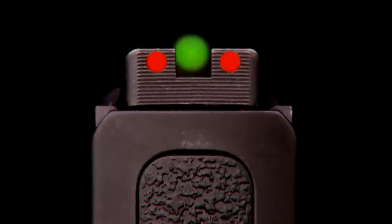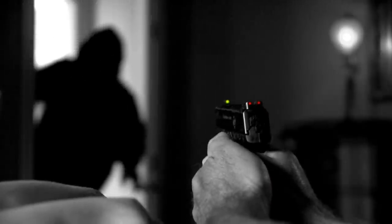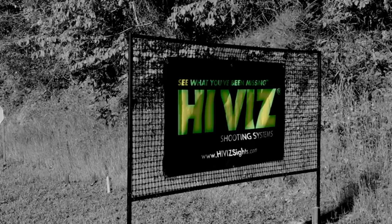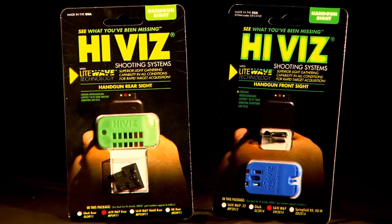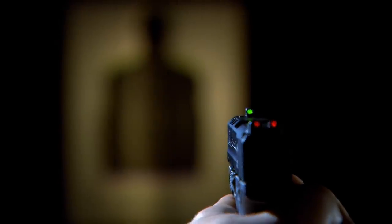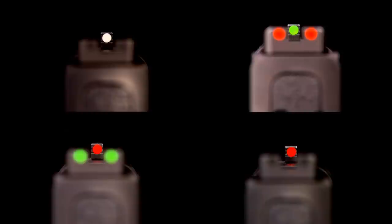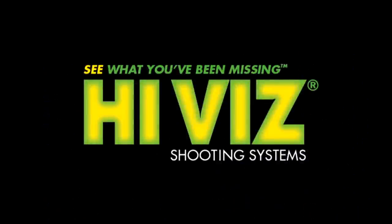High Vis Shooting Systems knows that your shooting performance matters in all conditions. All High Vis shooters experience faster target acquisition with our durable Light Wave Sights. Featuring easily interchangeable light pipes, Light Wave Sights give your eyes the exact sight picture you crave. Shoot High Vis — see what you've been missing.